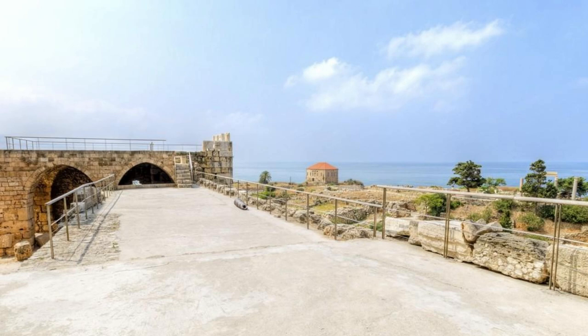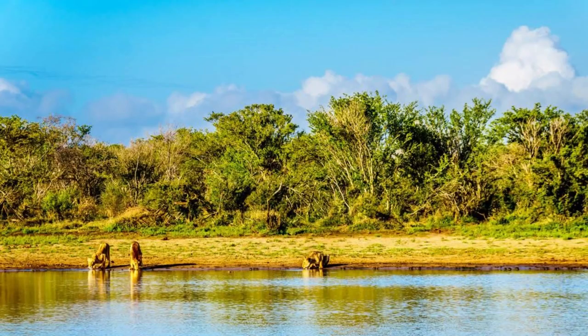Elmina Castle. Step back in time at Elmina Castle, another UNESCO World Heritage Site and one of the oldest European-built structures in sub-Saharan Africa. Explore its dungeons, churches, and courtyards as you learn about its role in the transatlantic slave trade and the colonial history of Ghana. Reflect on the resilience and strength of the Ghanaian people as you explore this historic landmark overlooking the Atlantic Ocean.